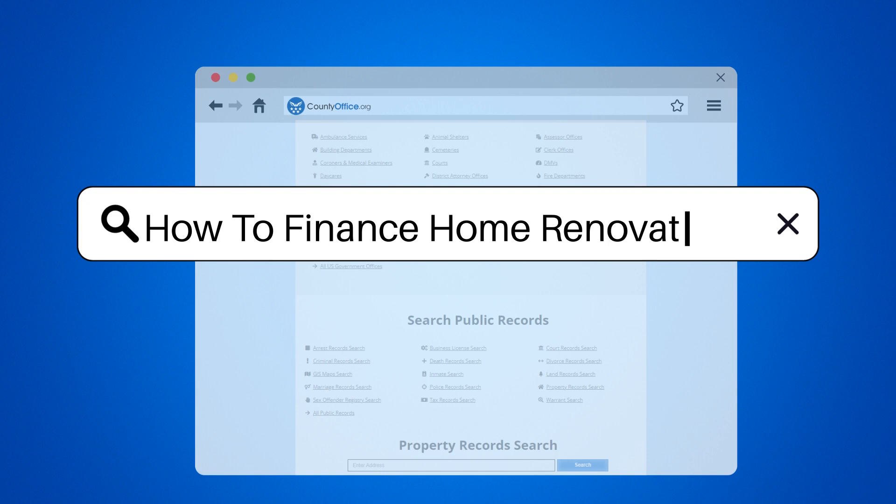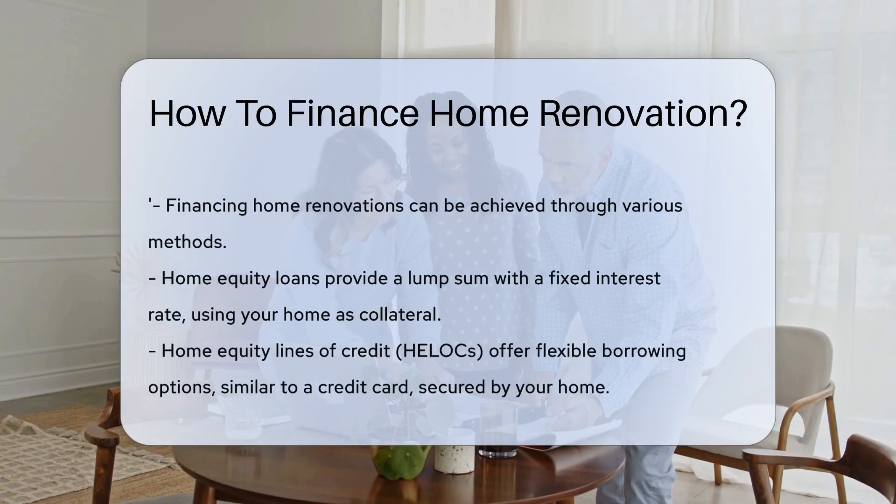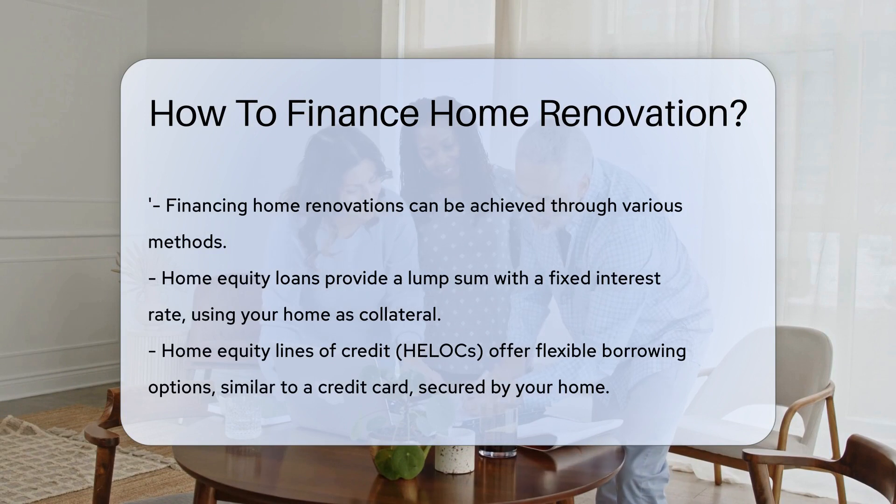How to finance home renovation. Dreaming of a new kitchen or a revamped backyard? Financing home renovation can seem daunting, but options abound. Let's hammer out the details.